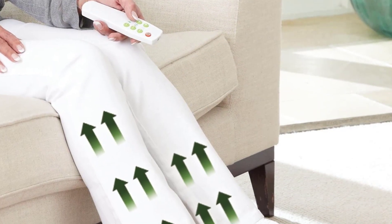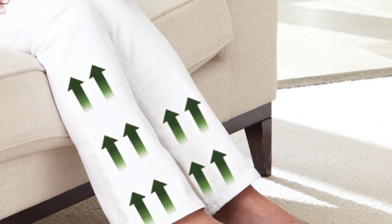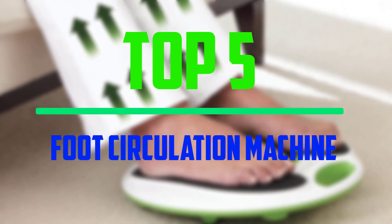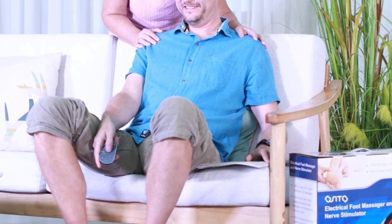Hello everyone, welcome to our new video. In today's video we break down the top 5 best foot circulation machines that are available on the market. I tried to make the list based on their popularity, quality, price, durability, user opinions and more.